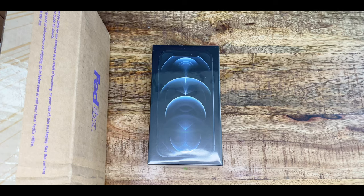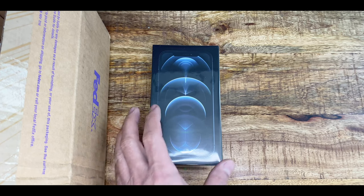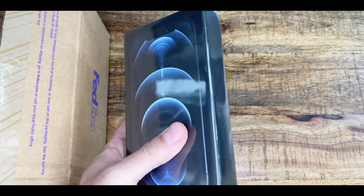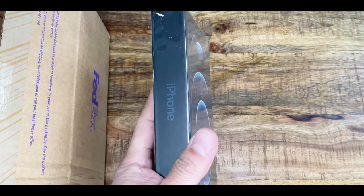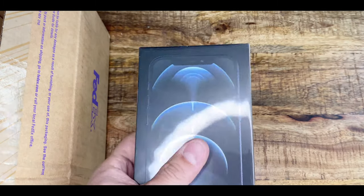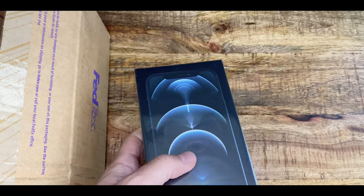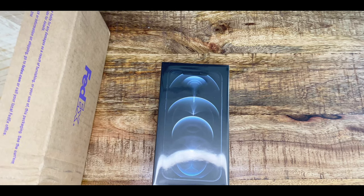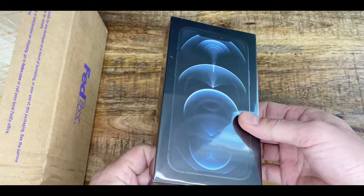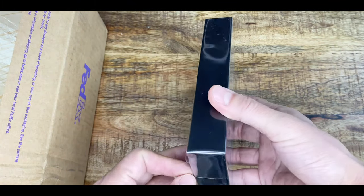Hey guys, welcome back to my channel Tactical Expedition. FedEx just delivered my iPhone 12 Pro — this is 512GB of memory. I'm recording on my 11 Pro, also 512GB, and I'll be changing that through Verizon. I just have to send it out; I did the ear upgrade program. I know there's a lot of reviewers out there, but this is my review.